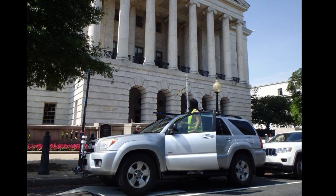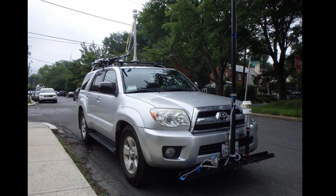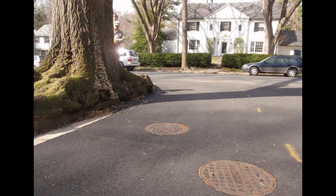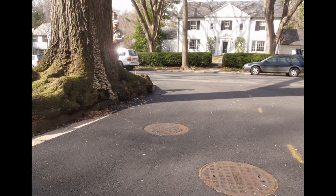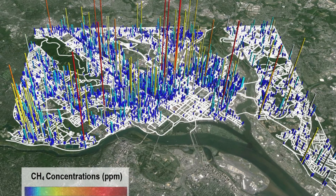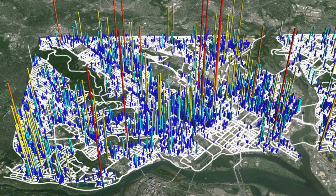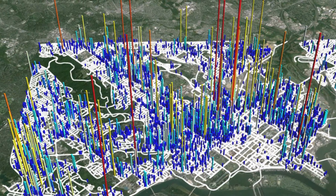We hopped in a car, put an instrument in that car, and drove every street — literally every block in the city of Washington, D.C. — and measured the places where the methane in natural gas is coming out of the ground. What you're seeing in this map is literally where the leaks are. The height and the color of the peaks on that map represent the concentrations that we mapped.